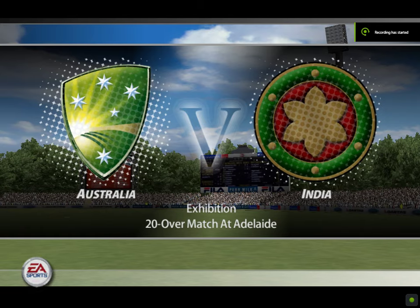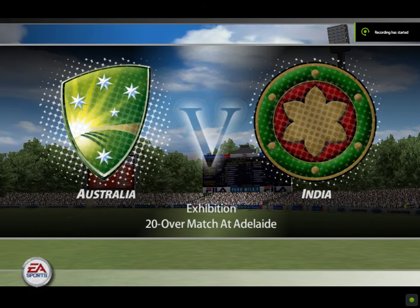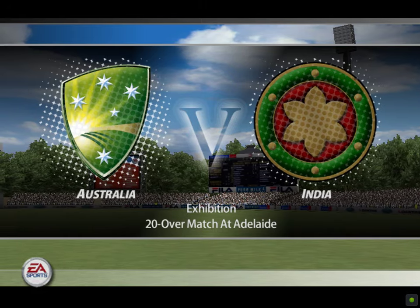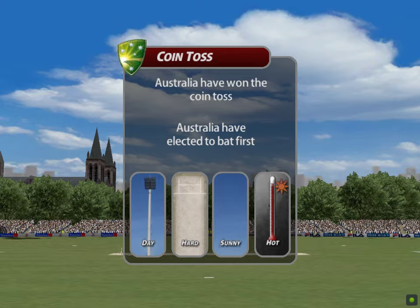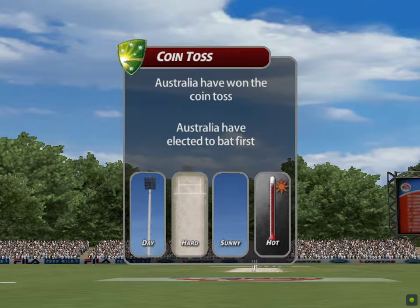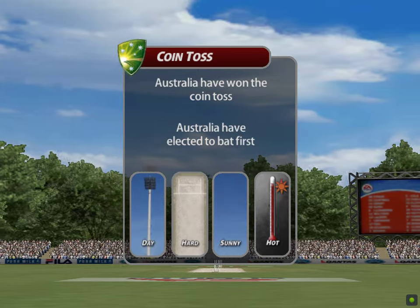Welcome to the match between Australia and India at Adelaide. With me in the commentary box is Jim Maxwell. This game is going to be played in stifling heat. Australia won the toss and are going to have a bat. It'll be interesting to see if that was the right decision as the game progresses.